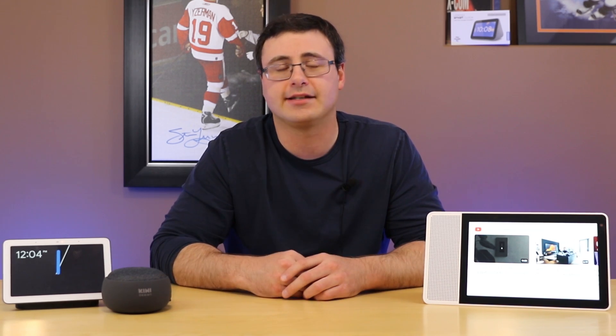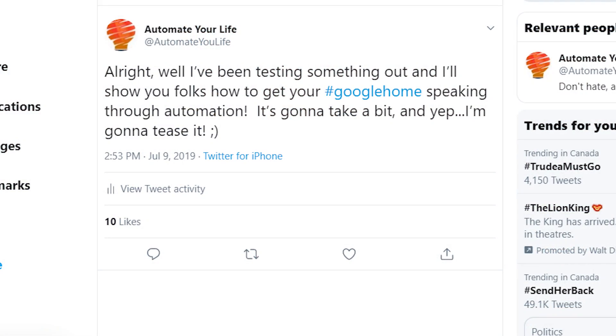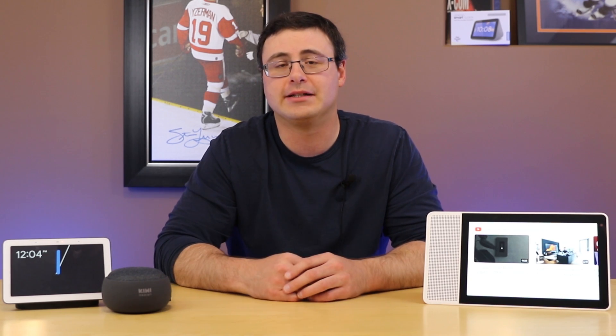I've also been doing some testing with Hubitat in my home. I put out on Twitter that I had been able to get my Google Home devices to actually speak based on automation — and that was actually through Hubitat. It's a very interesting capability.